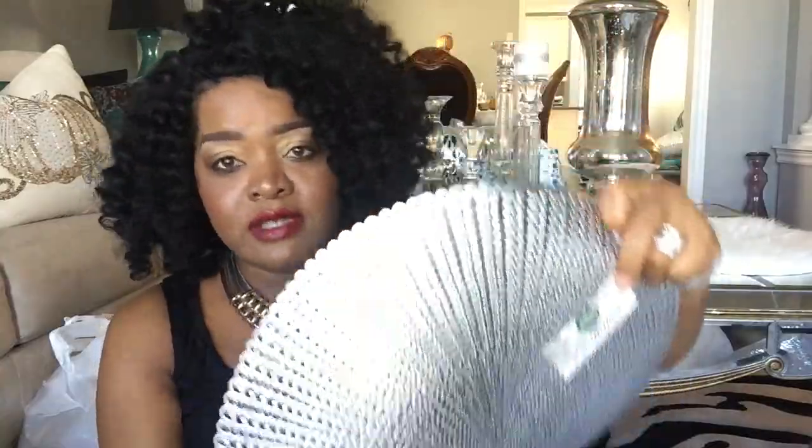I also got these beautiful silver shimmer placemats — also part of the Big Lots shimmer collection. I actually had to visit two Big Lots locations to get them all because the first one only had three. I went to the second Big Lots and picked up five more, so I got eight silver placemats total.